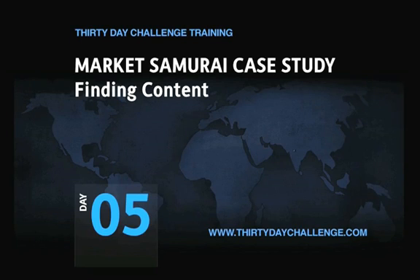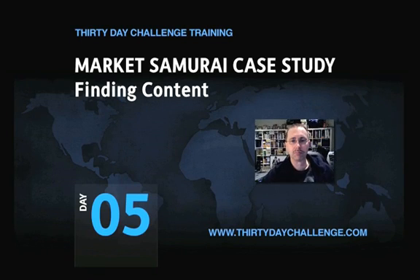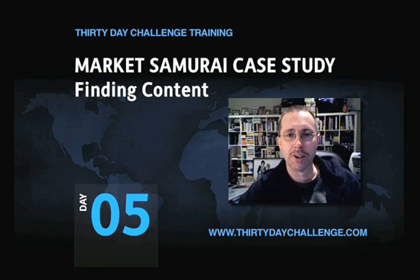There is no charge for awesomeness. Hi gang, it's Guru Bob and welcome to Day 5 of the 30 Day Challenge.